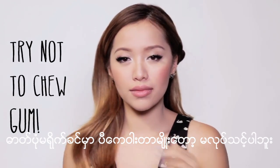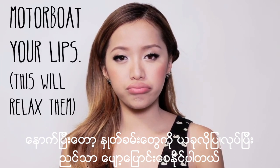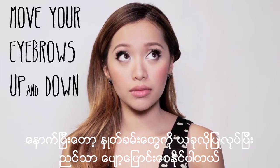A lot of people chew gum when they're about to take a photo — don't do it! Another strange tip, but this actually works: motorboat your lips. This will help relax your lips so they're not so stiff looking.